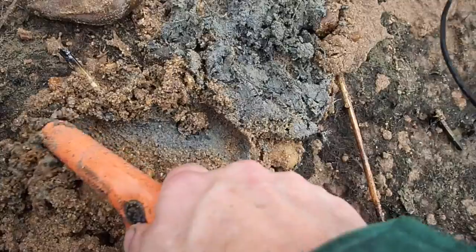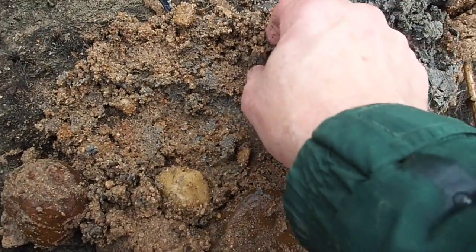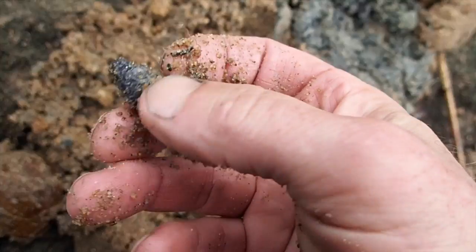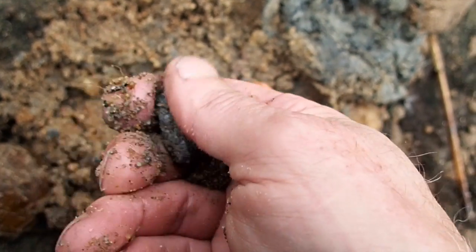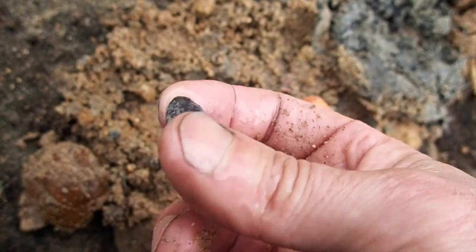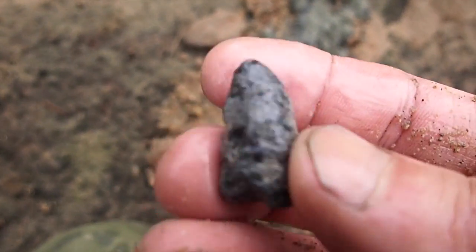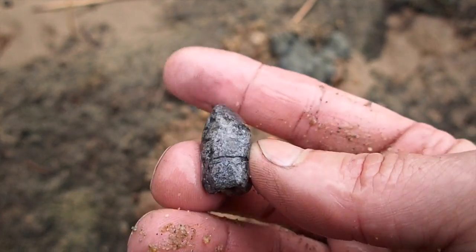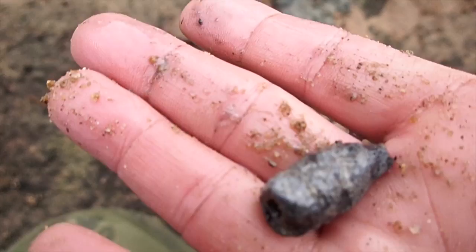Looks like something right here. It's a bullet - it's been fired for sure. I can see some rings on it. That's definitely a bullet. Civil War bullet from the 1860s - sweet! Not sure which one it is. Looks like maybe a Sharps - I see two rings on it. Got us a Civil War bullet. Let's keep moving on.